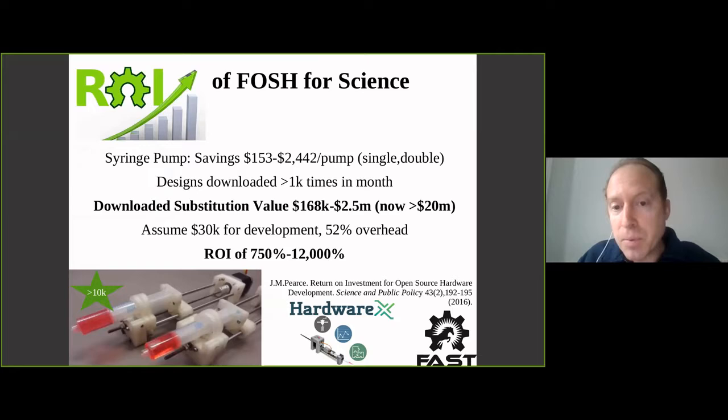What's interesting about this device is the potential savings it brings forward - this is really the reason I'm so bullish on open science. Within the first month of releasing those designs they'd already been downloaded a thousand times. The cheapest Chinese-made syringe pump is $150; a good dual syringe pump is over $2,400. So the downloaded substitution value in the first months was between $168,000 and $2.5 million. Today it's well over $20 million with 10,000 downloads - the ROI is in the hundreds to thousands of percent. There are new syringe pumps evolving from it, like one recently published in HardwareX that has force feedback, so you can do real science with them in addition to electrospinning or dispensing pharmaceuticals.